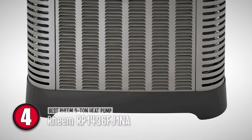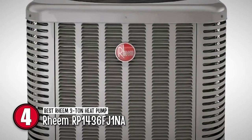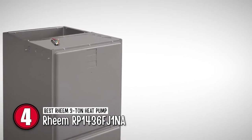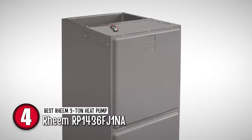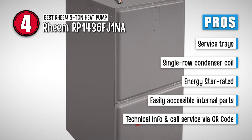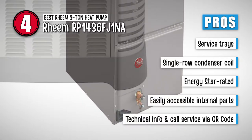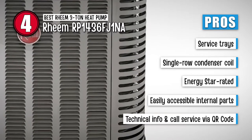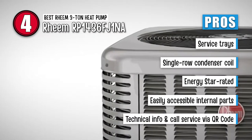Next we have the Best Rheem 3-Ton Heat Pump: Rheem RP1436FJ1NA. This 3-Ton unit is the perfect size for use in a number of situations, which is why they are highly popular among users and available in the market in a greater variety. Of all the top-rated 3-Ton products, this unit is definitely one users find to be better than the others. Its pros are: it comes with service trays that allow users to keep the fasteners while servicing. Its single-row condenser coil allows the unit to be lighter while maintaining functionality. It is an ENERGY STAR rated product that ensures energy-efficient functioning. It features faster access to internal components and hassle-free panel removal. And its provided QR codes allow users to obtain all technical information required, as well as faster service calls.